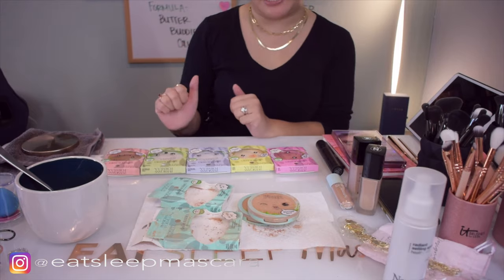Hey everyone, welcome to today's video. Today we are going to be talking about Physicians Formula's Butter Buddies collection.